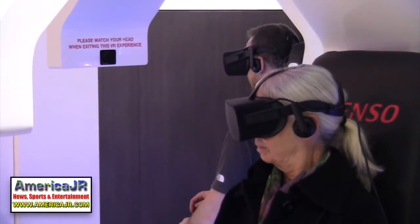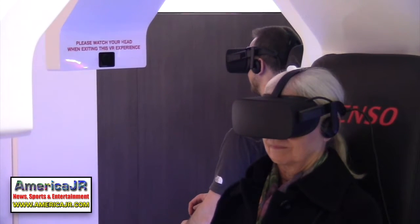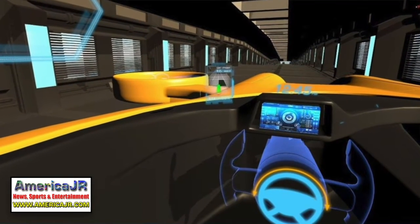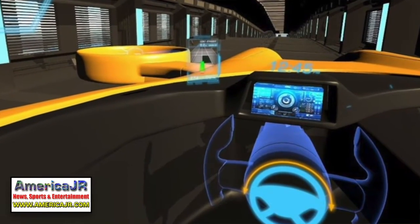Virtual reality was alive and well at the auto show. Denso offered attendees the chance to experience how futuristic vehicles can communicate with one another in three scenarios, including the city, the country, and off road.